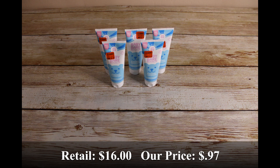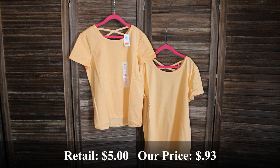To start off we have five of these Baby Bear Republic sunscreens. Retail price was $16 and we got them for $0.97 each. Next we have this girl's lattice back short sleeve t-shirt in a size large and extra large. Retail price was $5 and we got them for $0.93 each.